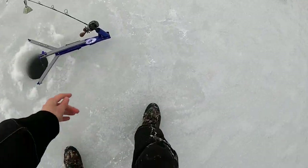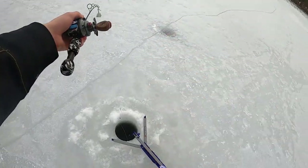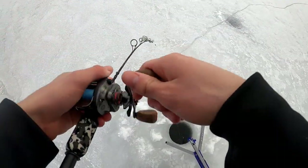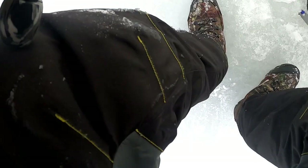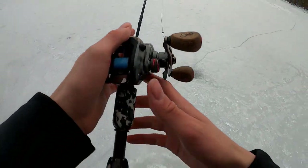Okay guys, as I'm checking tip-ups the jaw jacker just went off. Don't know if he's still on there or not. Probably not — no, no would be the answer there. Got hit though.